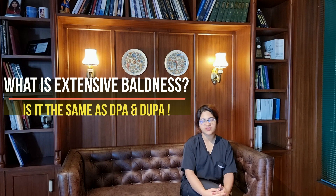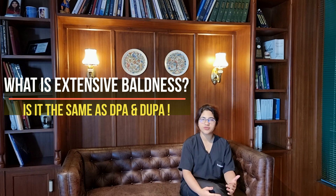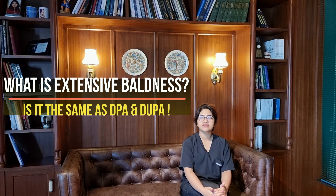So what is extensive baldness? Is it the same as diffuse alopecia or diffuse unpatterned alopecia? Both grades 6 and 7 androgenetic alopecia fall under the category of extensive baldness. No, this is not the same as diffuse patterned or unpatterned alopecia.